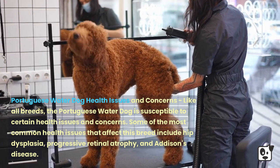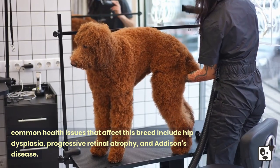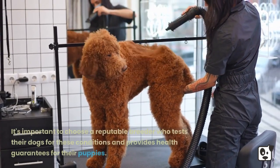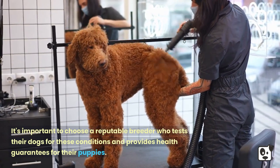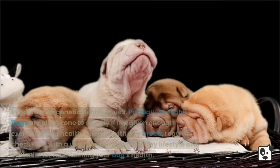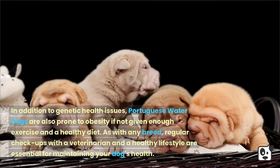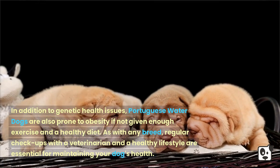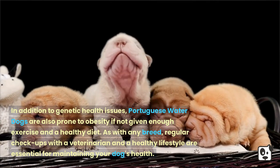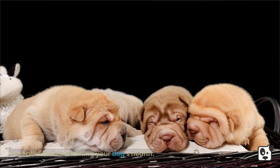Some of the most common health issues that affect this breed include hip dysplasia, progressive retinal atrophy, and Addison's disease. It's important to choose a reputable breeder who tests their dogs for these conditions and provides health guarantees for their puppies. Portuguese Water Dogs are also prone to obesity if not given enough exercise and a healthy diet. Regular checkups with a veterinarian and a healthy lifestyle are essential for maintaining your dog's health.